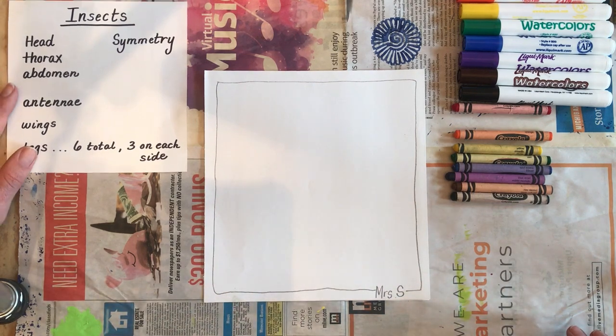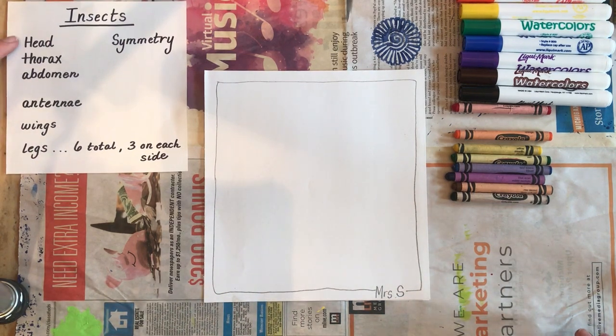A ladybug is an insect and all insects have three parts: the head, the thorax, and the abdomen. All insects have antennae and wings, and they have six legs — three on each side. So we're going to start with those ideas.